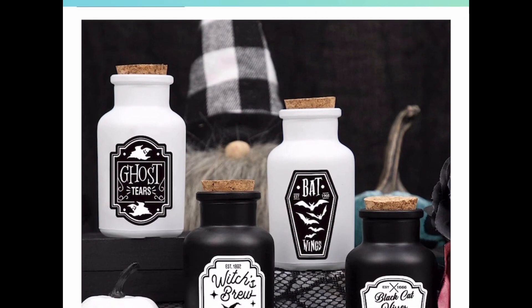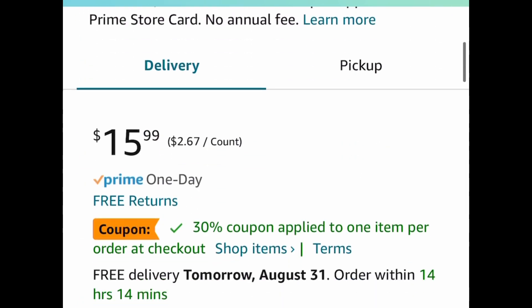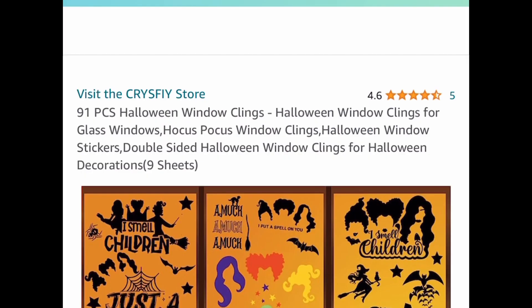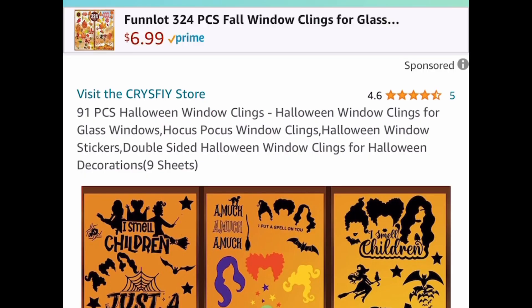Speaking of tier trays, here's another decor set — you get four potion bottles and 12 labels. Put it together and place it on your tray. It's $15.99; clip the coupon, put in a code, and get it for $7.99.